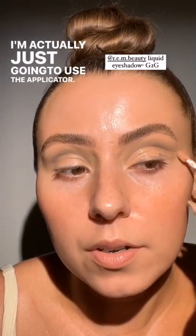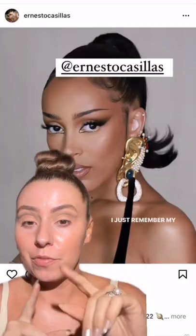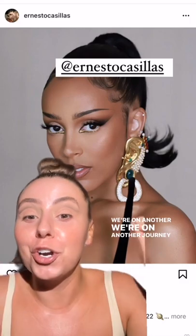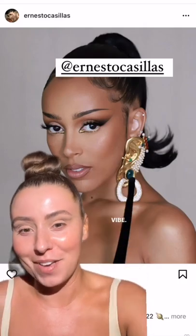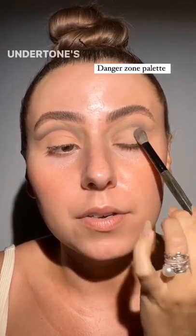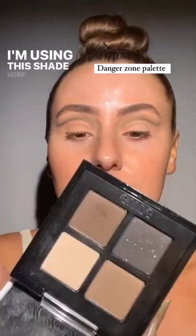I'm going to grab this from REM Beauty to clean up the lid space — I'll just use the applicator, easy peasy. I actually want to take this lid color a little bit cooler; it dried a little peachy on me and that's when undertone comes in. There we go, we'll cool it down. I'm using this shade here from the Danger Zone palette.